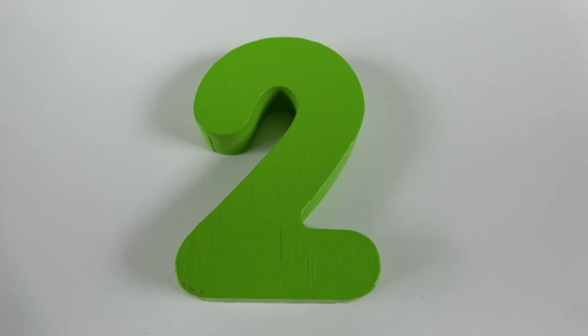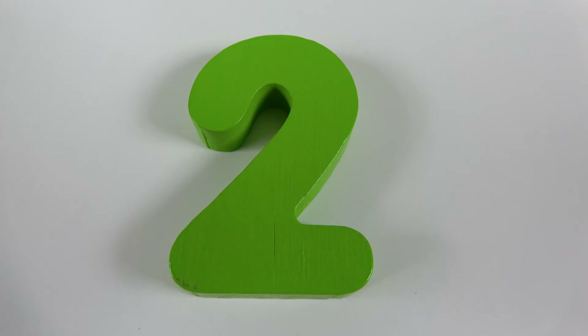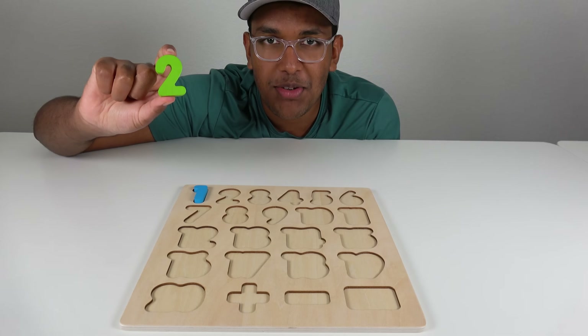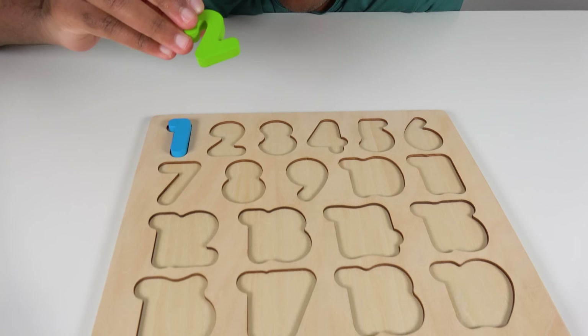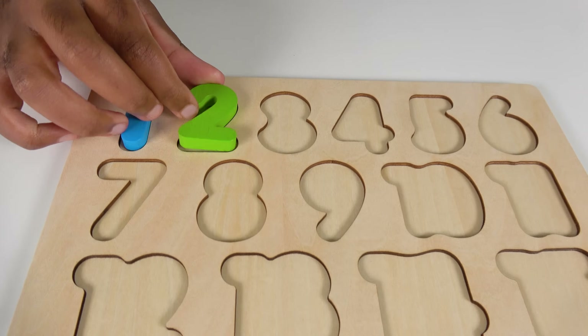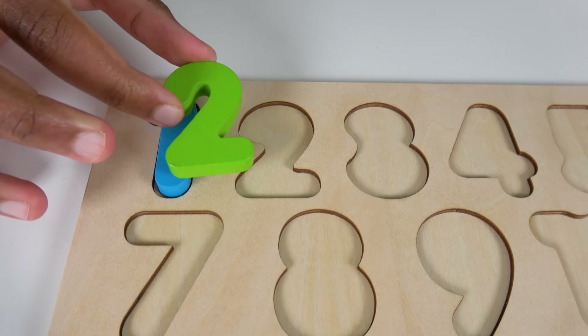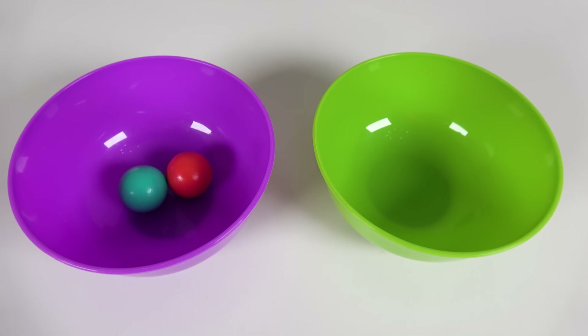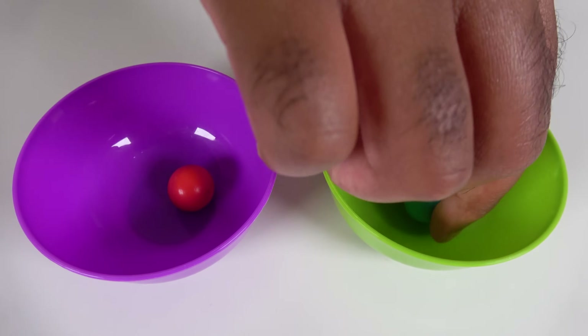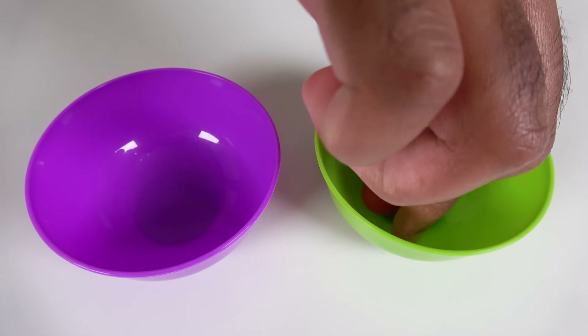Do you know what number is this? This is the number 2. Where will this number 2 match? Hmm, will the number 2 go right here? Yes, the number 2 will go here. 2. We will count to 2. 1, 2.